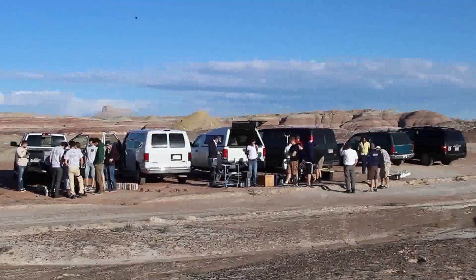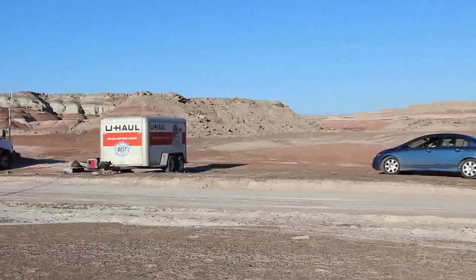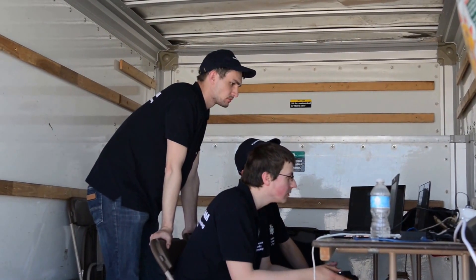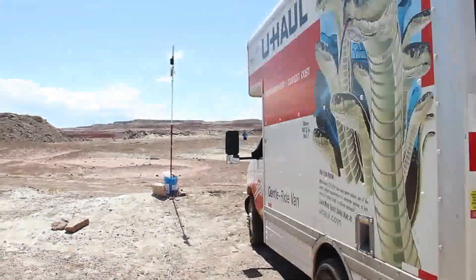Teams arrive at each task site and set up their robot. NASA controls their Martian vehicles using only the views beamed back from their onboard cameras. This is why the members of our teams are driving robots from inside of U-Hauls. They can use augmented reality devices, game controllers, or anything else that they can think of to control their robot.